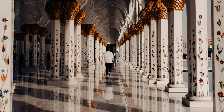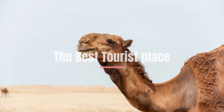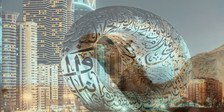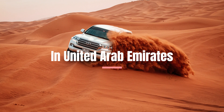Hello and welcome back to this exciting video about the best tourist places in the United Arab Emirates. UAE is a place of luxury, modernity, and tradition, with some of the world's most iconic landmarks, futuristic cities, and awe-inspiring deserts. From sandy beaches to impressive skyscrapers, UAE has something for everyone. So let's dive right into it and explore the best tourist places in UAE.